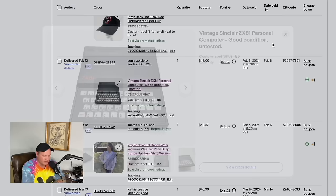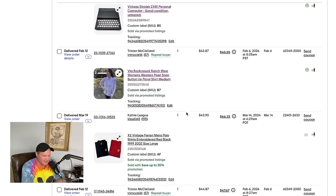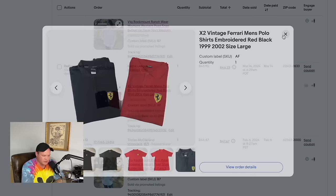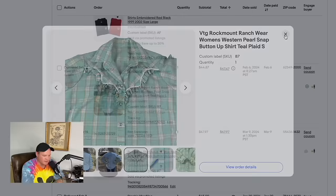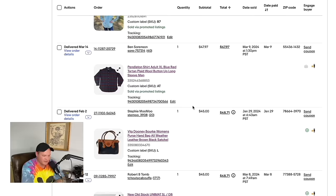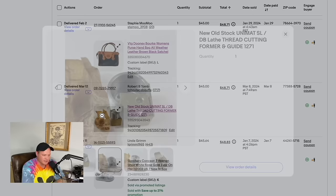A vintage polo hat bought for about $1 at a garage sale sold for $45. An untested vintage Sinclair personal computer from a garage sale — paid about $3 — sold for $42. A Rock Mount Ranch Wear pearl snap shirt sold for $42.87. Two vintage Ferrari polos lotted together sold for $43.90. Another Rock Mount Ranch Wear — paid about $5 each at a garage sale — sold for $44.87. Pendleton again for $47.97. A vintage Dooney & Bourke purse sold for $45.